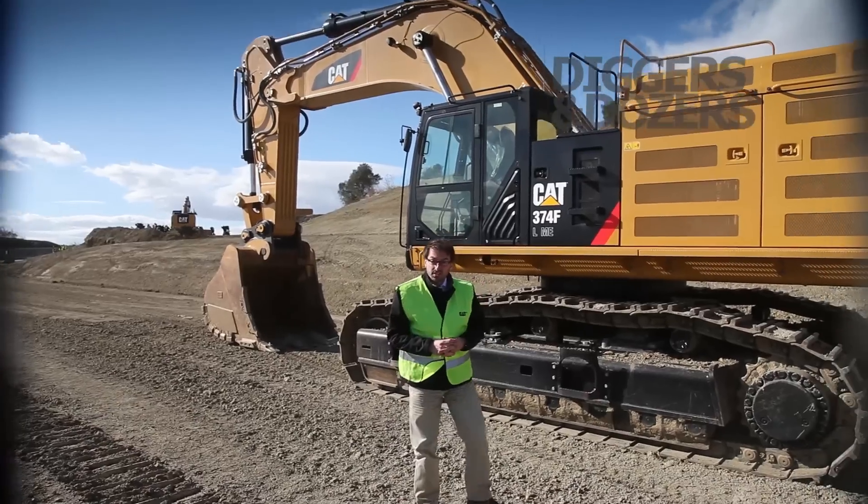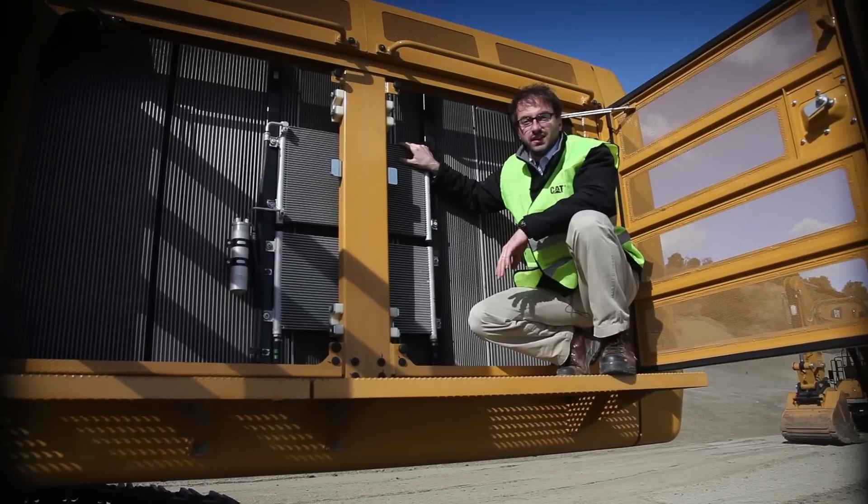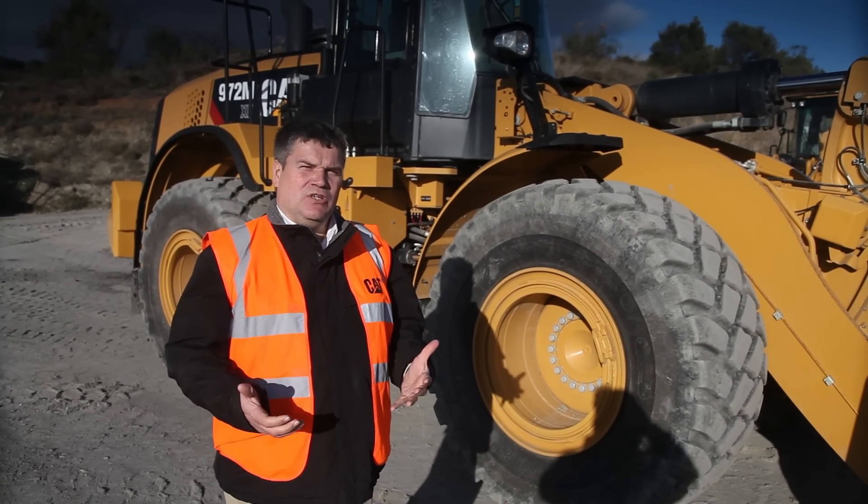The newest Cat machines to be displayed include the new F-Series hydraulic excavators, the M-Series wheel loaders, the C-Series articulated trucks, and the G-Series rigid frame trucks.